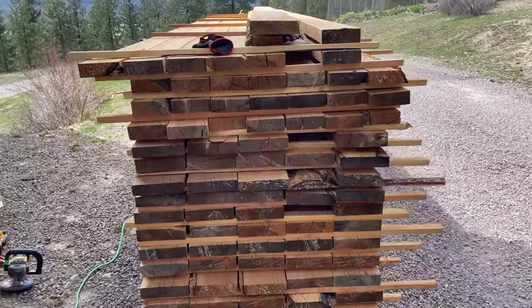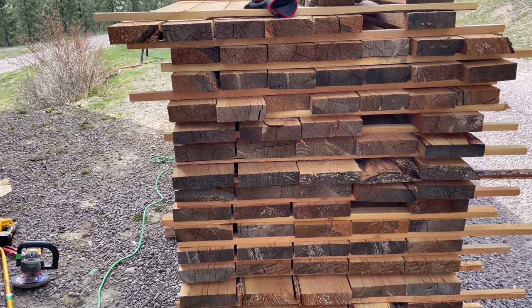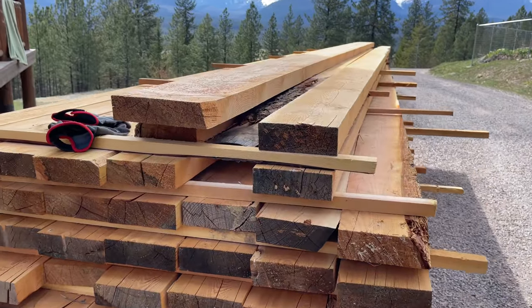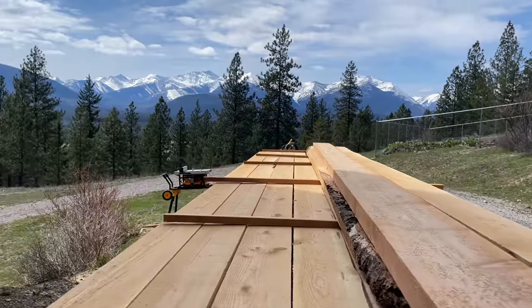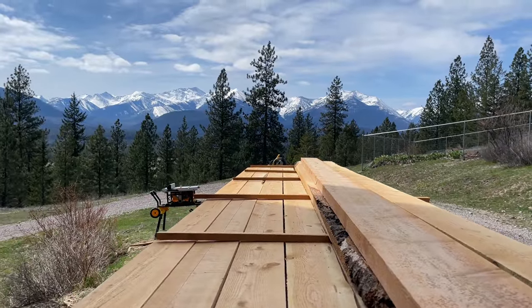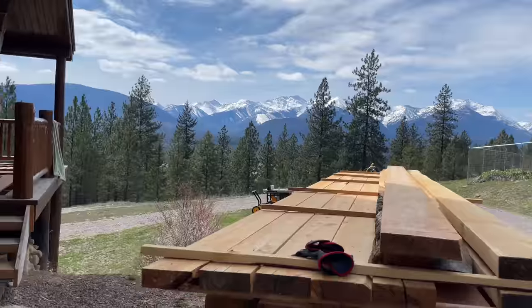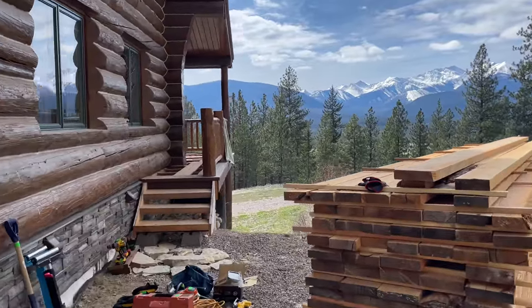Starting off, here is lumber that we milled at our mill. These are full two-inch boards — large fir — two-inch by eight-inch and two-inch by six-inch. We're going to be putting these on the deck. Look at the mountains — that's not too bad a view. I hope I can find a view something like that in Alaska. Right there's the deck we're going to be replacing. Let's walk around and I'll show you.